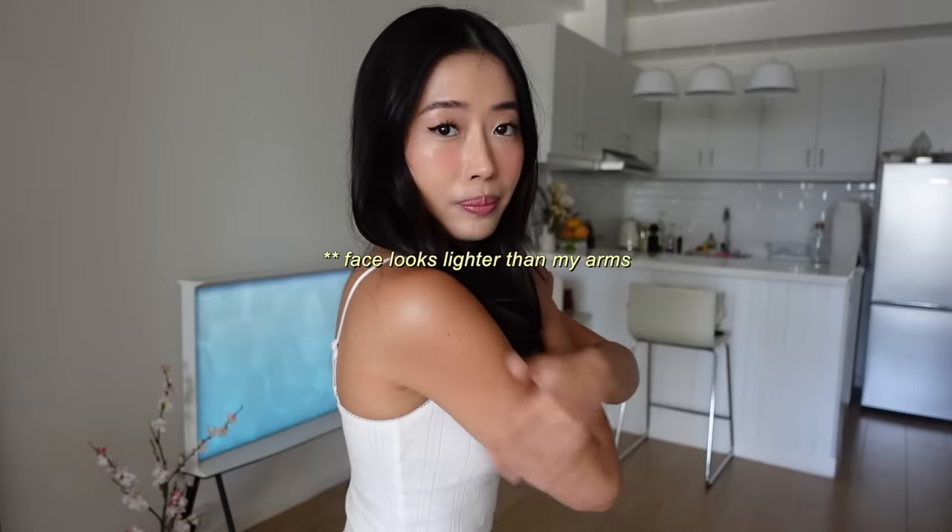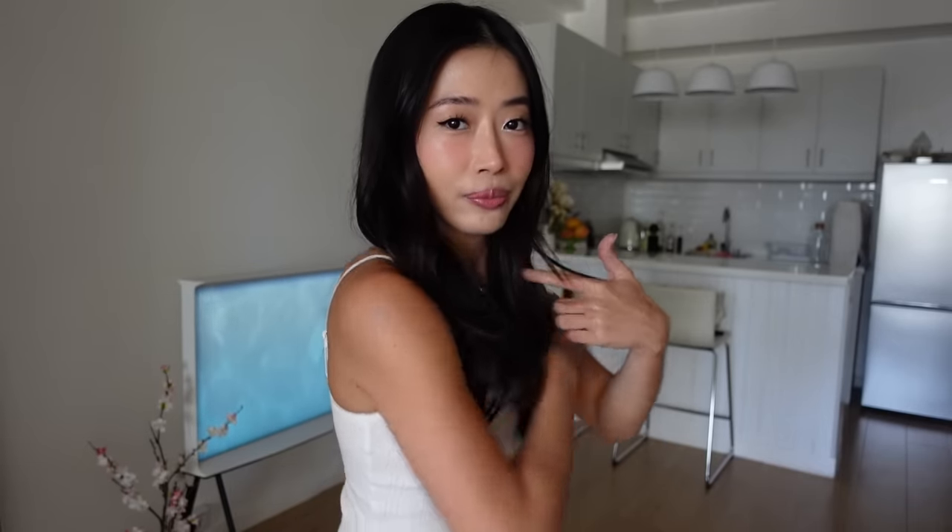I actually just got home from a beach trip — that is why my face looks so much tanner than my body. But yeah, I bought a lot of things from White Fox and oh my god, White Fox really hit the spot with this one. I am obsessed with everything that I got from them.